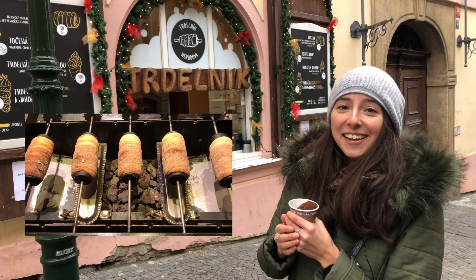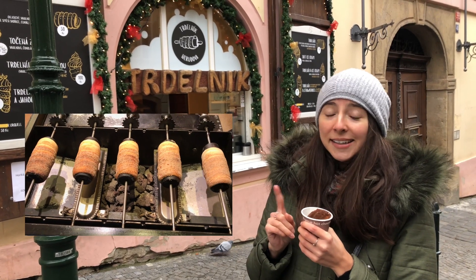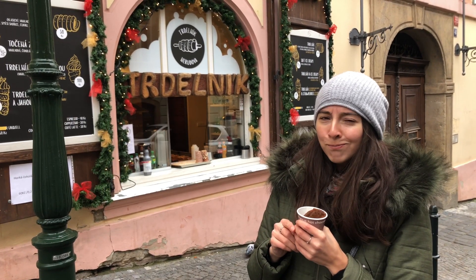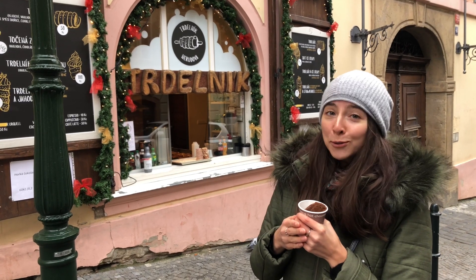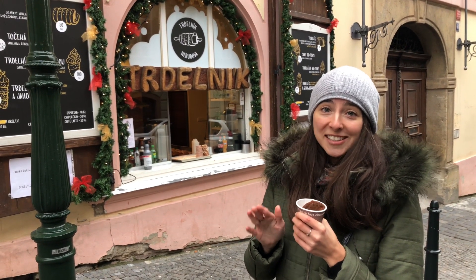Trdelník je populární dezert pro turisty, ale ne pro Čechy. Proč? Protože trdelník není typický český dezert.